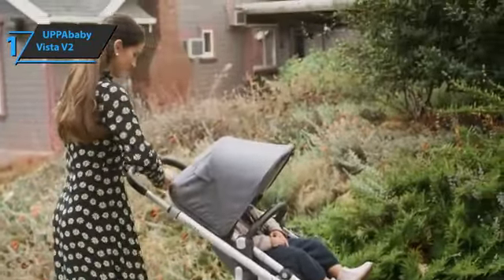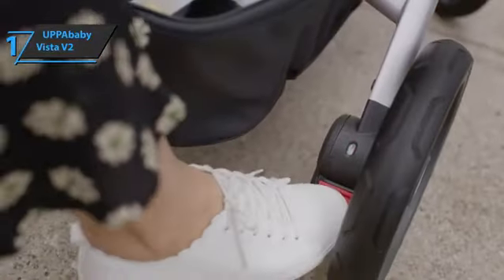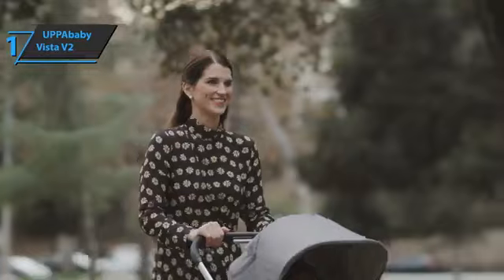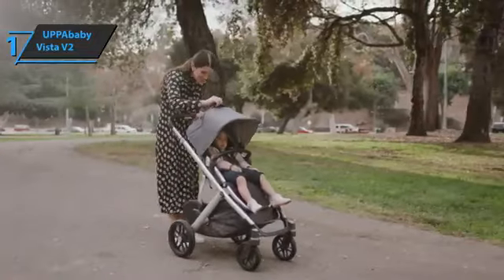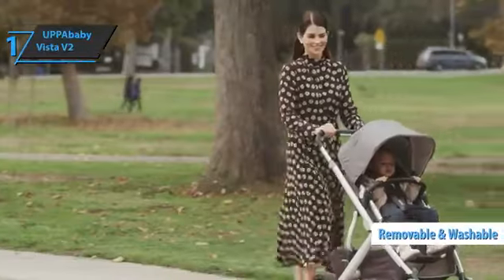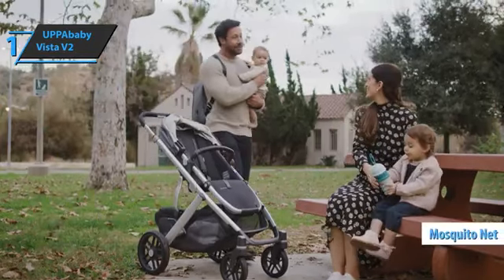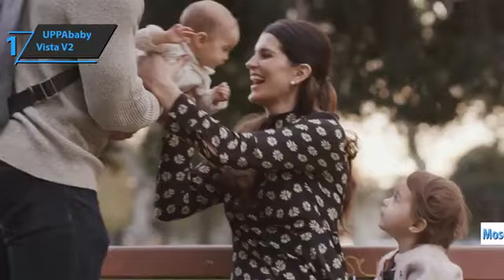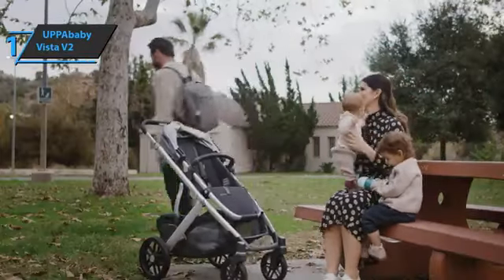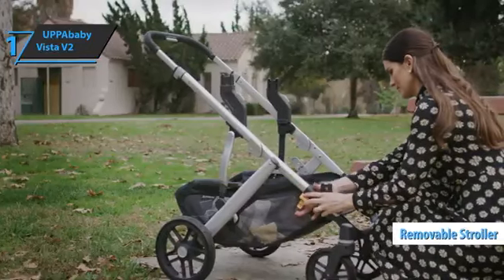It's a stroller that can be used from birth up to 20 kilograms. The product includes a cradle and a seat — the seat is ergonomic, offers three reclining positions, and is reversible, allowing you to place your baby facing forward. It's also possible to add a second seat, and the seat fabric is removable and machine washable. The visor has a practical zipper to protect the baby from the elements, and a mosquito net is included. The rubber wheels, equipped with suspension, are larger in the back than in the front for better handling. There's a large basket under the seat for transporting accessories, and the removable stroller is a super cool feature — if your baby falls asleep during the walk, you can detach the bassinet to carry the sleeping baby.